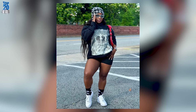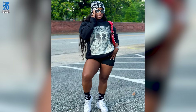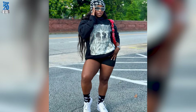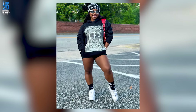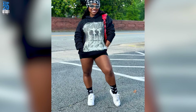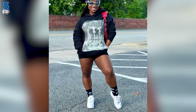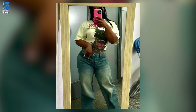Nay knows how to rock a hoodie like no other. Check out this black hoodie she's wearing — it's not your average cozy piece. The white graphic design features two people and some architectural structures, and the word 'Paris' in cursive above it. Chic! Let's talk about those dark shorts — they're edgy and perfect for warmer days.